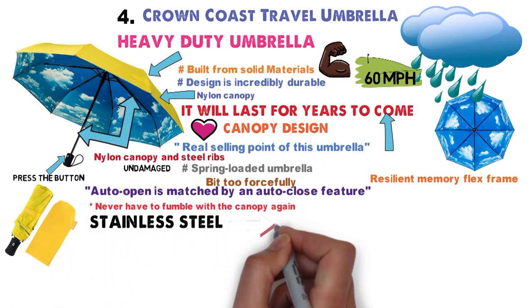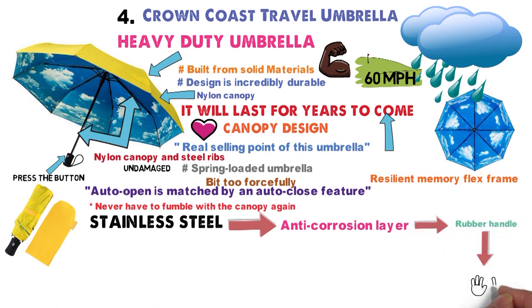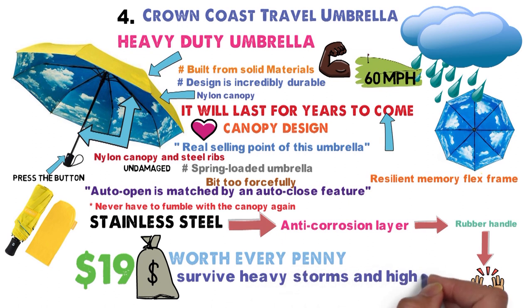The stainless steel frame is treated with an anti-corrosion layer, and it's connected to a rubber handle that will offer excellent grip and comfort in cold and wet weather. At just under $19, this is a very well-priced umbrella. You'll find it's worth every penny if you need an umbrella that can survive heavy storms and high winds.